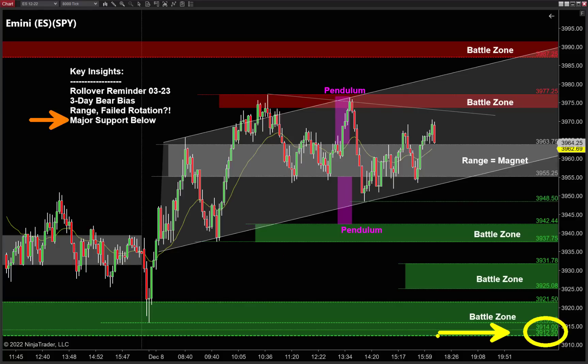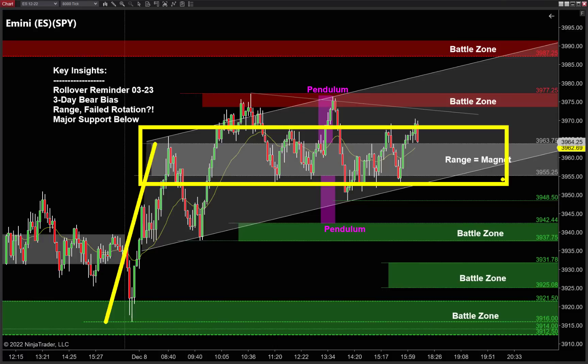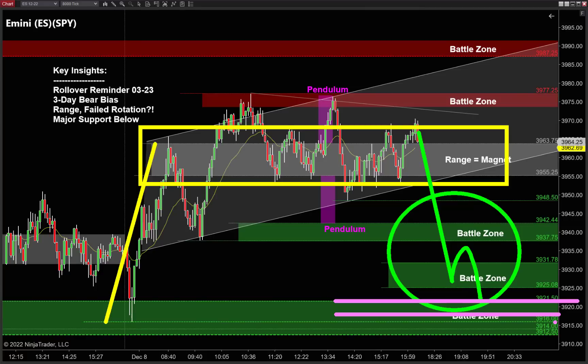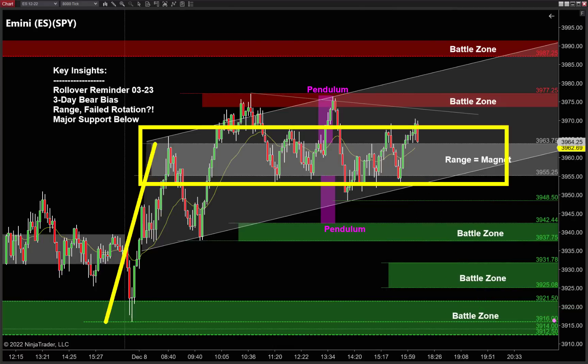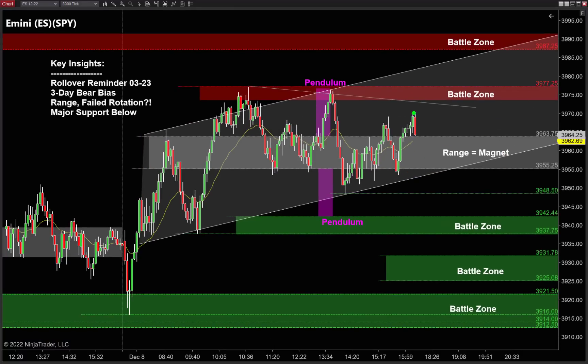There's also a very important clue: major support below. We've had this 3912.5 level on the chart for about a month now — it's a very big support level. When you combine that with the short-term bullish momentum into a trading range, it's not going to be easy to sell down here. As we go lower, I'm looking to sell into those major lows. This is exactly why I said there are some really great reversal opportunities off the lows, and because of that failed rotation, there are some great breakout opportunities as well. We want to make sure we're ready for pullbacks off the lows and for a breakout going higher.